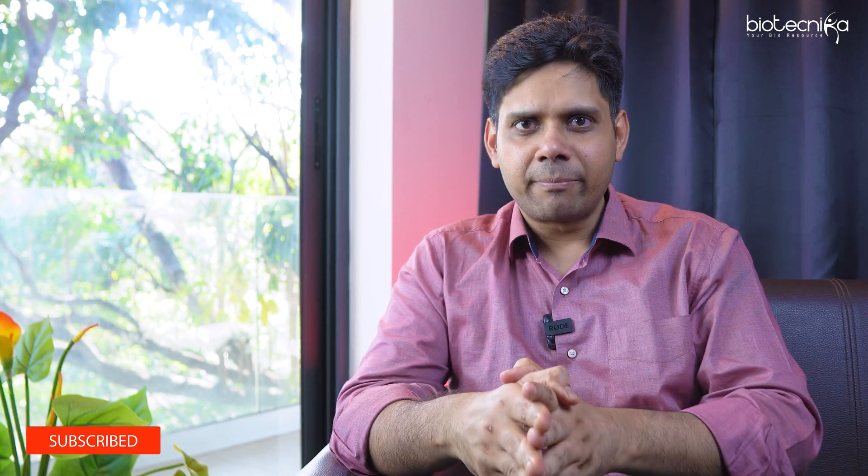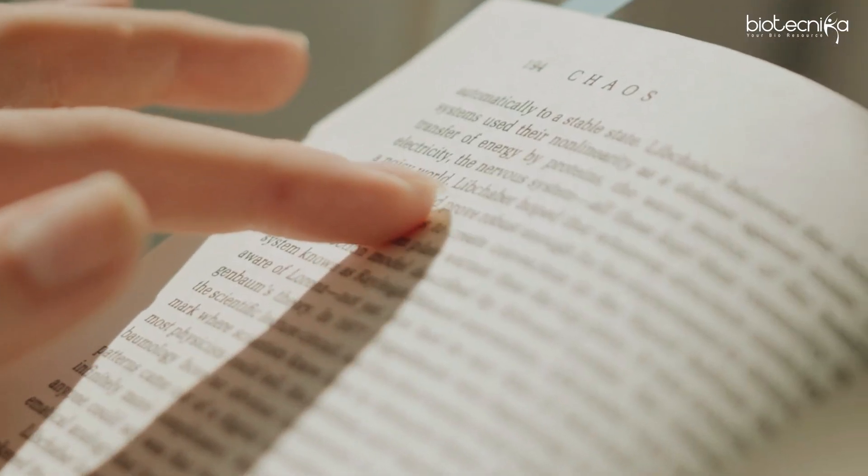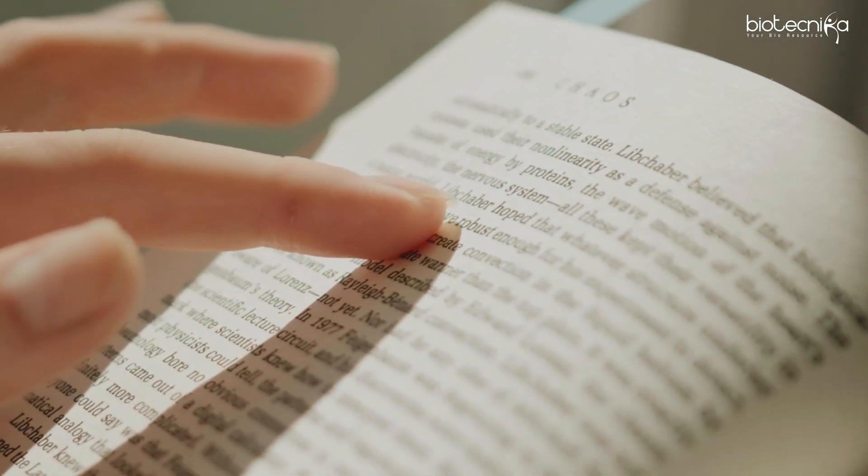Let's get started with the syllabus. For any entrance exam, you must start with the syllabus — but there's a twist. You need to know the exam pattern first. The exam pattern consists of multiple choice questions with three parts: Part A is general aptitude, Part B is direct questions, and Part C is applied science-based questions.